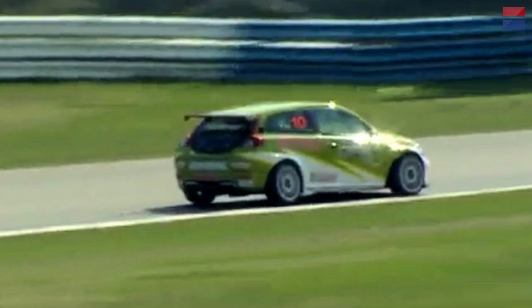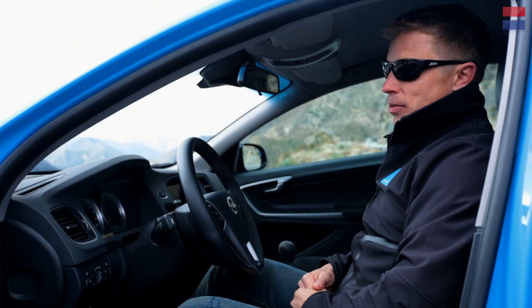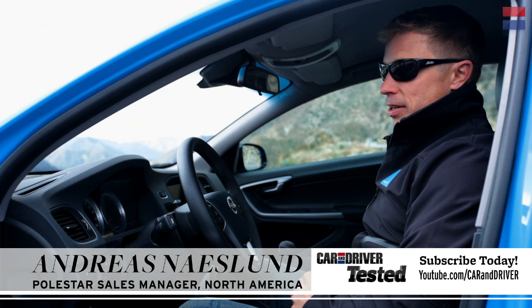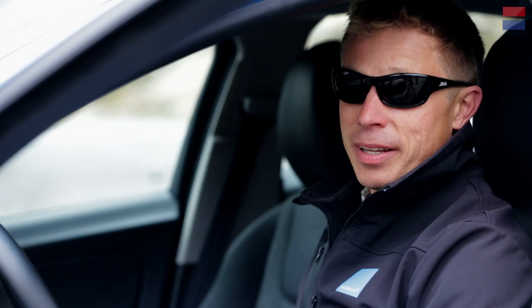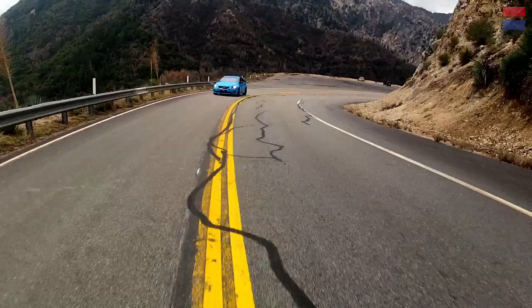Polestar has been racing Volvo since 1996. Throughout these years, a lot of enthusiasts have asked us: can you make a road car? And this is one example that we used to show the performance potential of a Volvo as a road car.